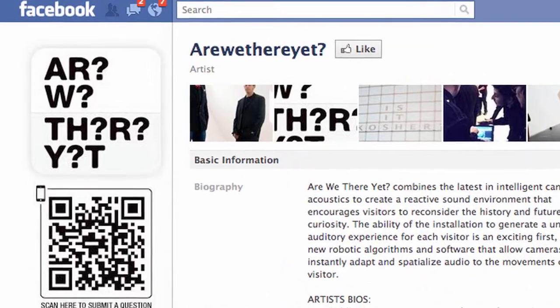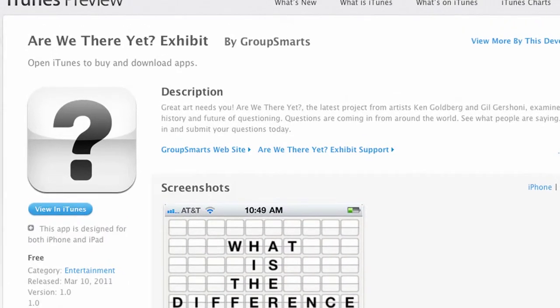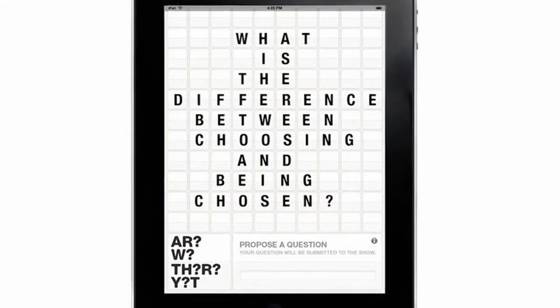The fourth is social media. We created new applications for the gallery, web, and iPhone to collect input from the Bay Area community and from people all over the world.